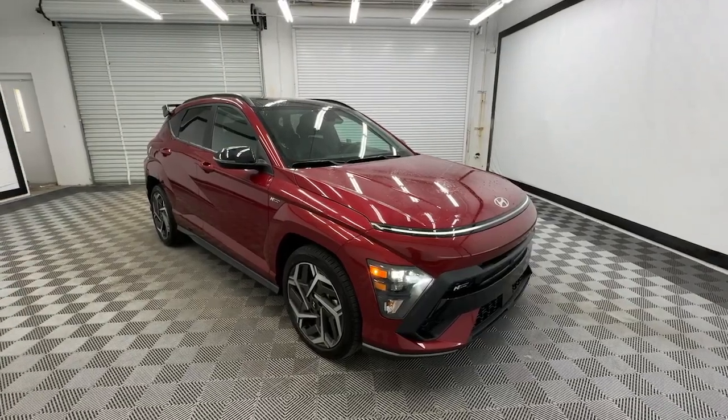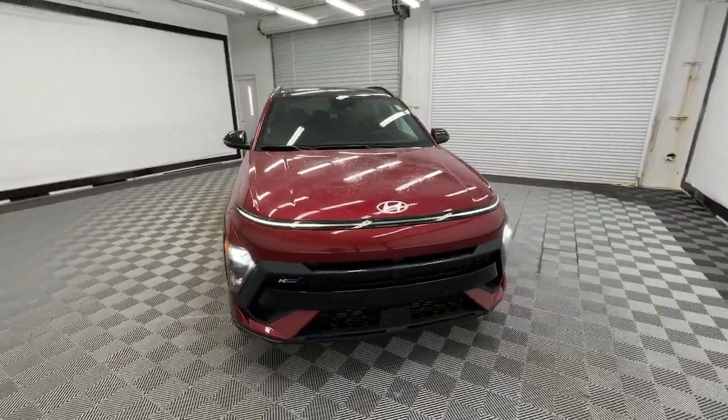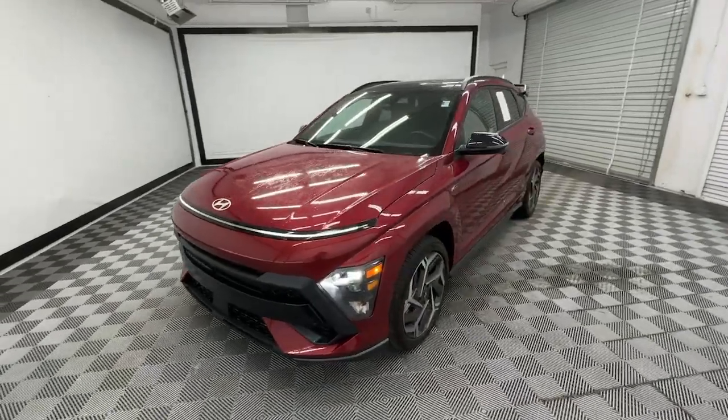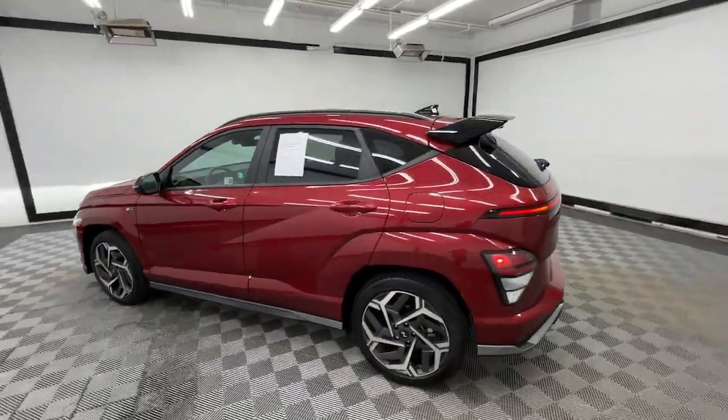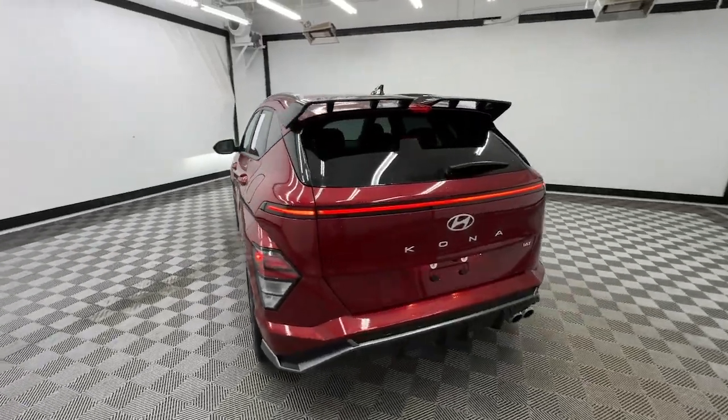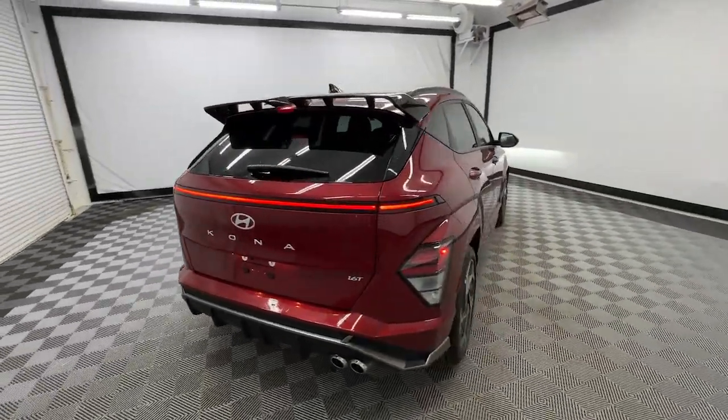You'll have love at first sight with the 2024 Hyundai Kona. With less than 5,000 miles on the odometer, this vehicle stands out from the rest. Take a closer look at the sophisticated and versatile Kona.